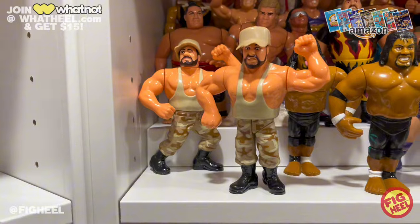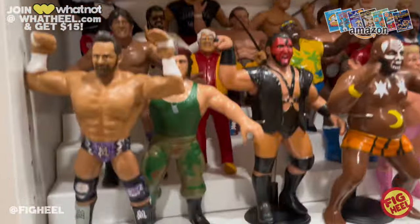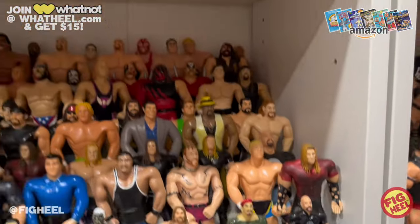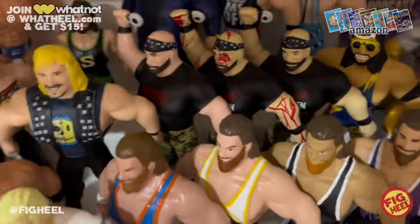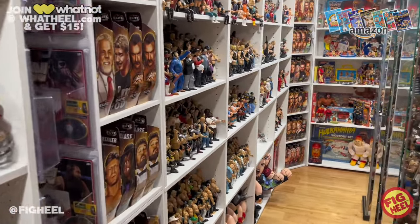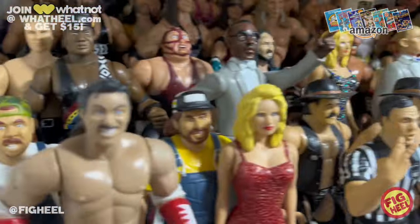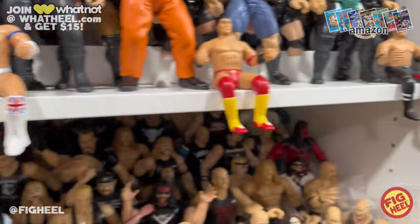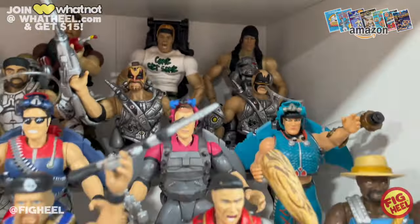There are a lot of camo-inspired figures you don't really think about — like the second Bushwhackers with the hats, Corporal Kershner, the Truth Commission, Craig Pitman, the Broski, Nick Gage figures. When you really dissect it, pretty much every line has figures that are camo-inspired in some way — like the Godwins with the camo hat, camo BCA Austin, a lot of the Stomp figures, and camo Carnage in the background.